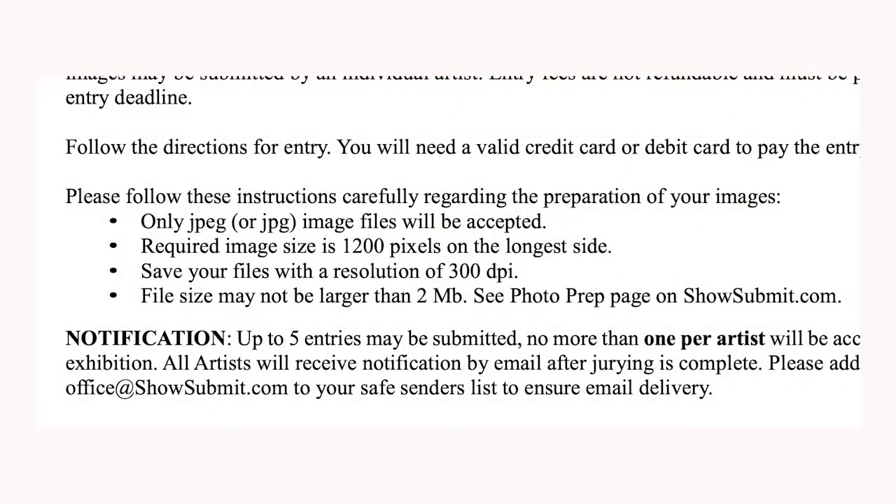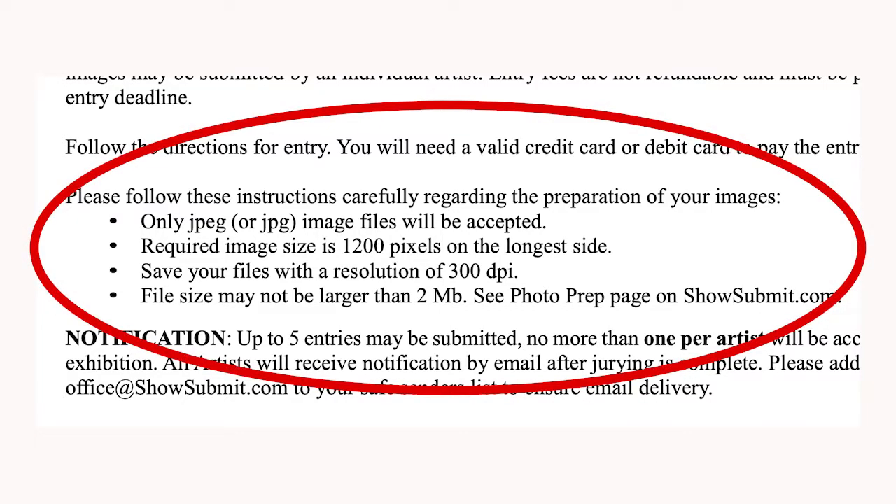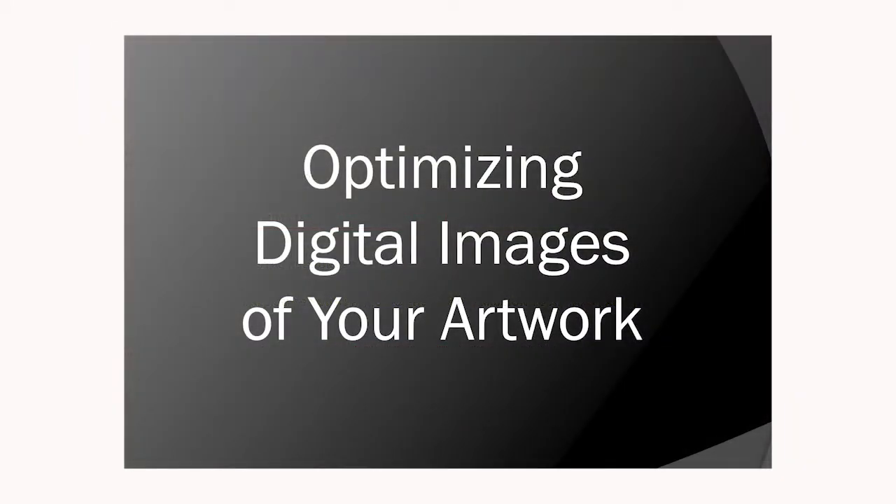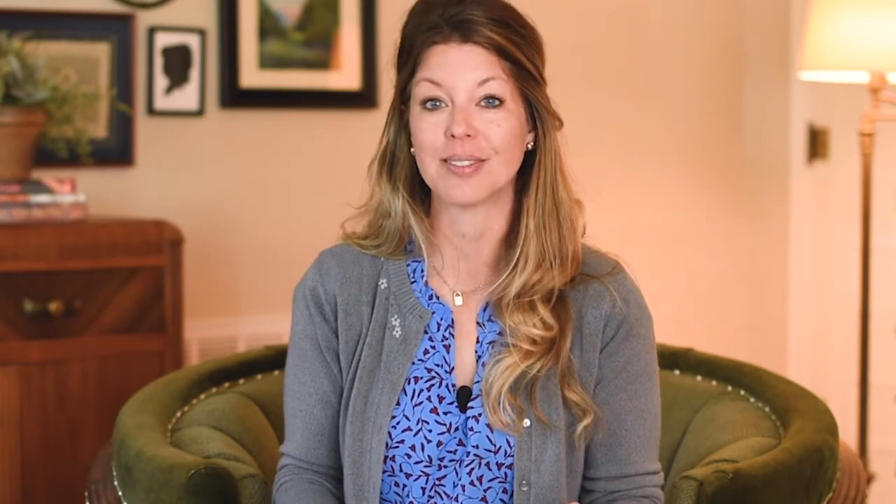Our shows generally require the file to be sized at 1200 pixels on the longest side at 300 dpi. You need to know how to find this information and may need to resize your photo appropriately. On the IAPS website, we have an informative PDF showing the step-by-step process of how to size your image properly. You can find it under the Education tab under Resources. Another source of good information is to do an online search — for example on Google — using the name of your photo program and the keywords 'resize image' to find links to that information.